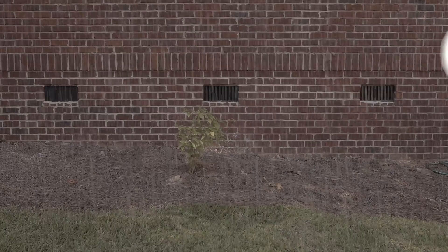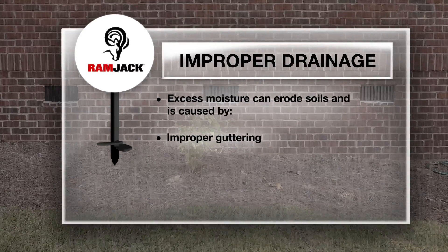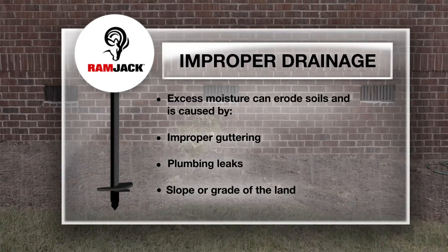Improper drainage can also lead to foundation damage. Excess moisture can erode or consolidate soils, causing a structure's foundation to begin to settle. Many poor drainage issues are due to improper guttering, plumbing leaks, and the slope or grade of the land.